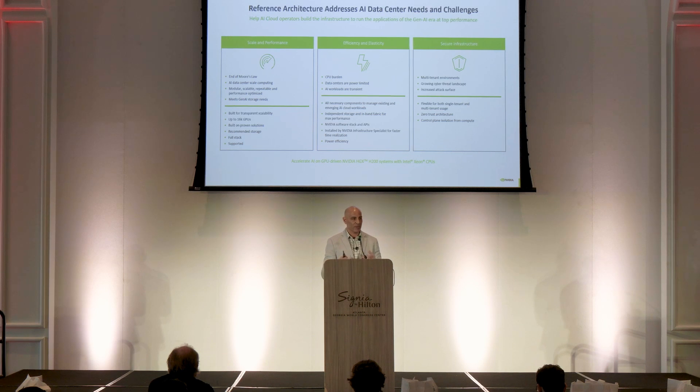With multiple tenants doing simultaneous training and simultaneous checkpointing, the key aspect is providing a storage solution that the NVIDIA Cloud Partner Program can leverage as part of this solution. We have certified the DDN platform not just because of their performance and resiliency, but also their security features.